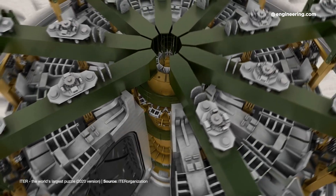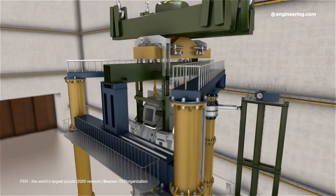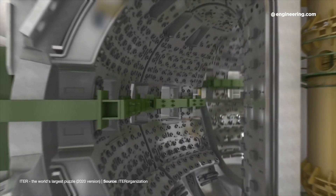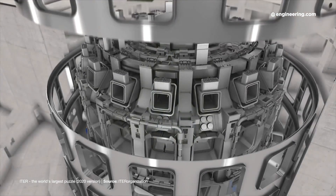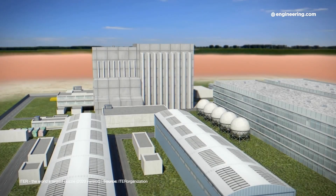Even more colossal is the cost of the project. At the start of the project in 2006, the estimated cost was about 6 billion euros over 10 years. By 2008, the cost was revised upwards to 19 billion euros. By 2016, the figure exceeded 22 billion euros, and the price is rising all the time. The amounts are so colossal that to manage the individual participating nations' contributions, they created their own currency called ITER Units of Account.